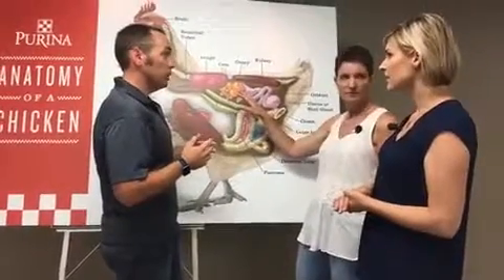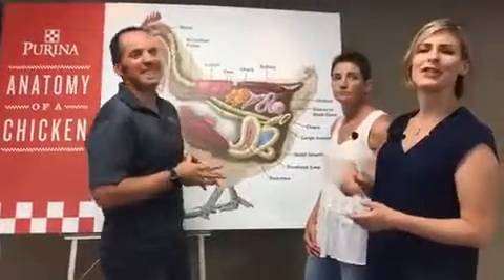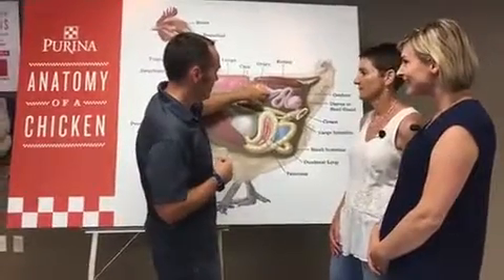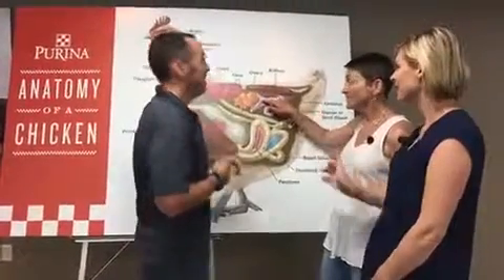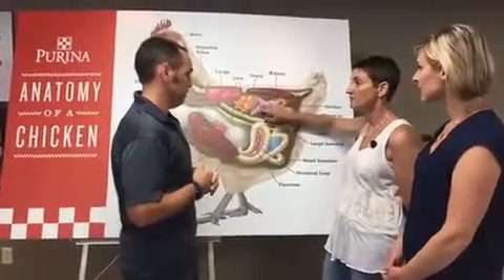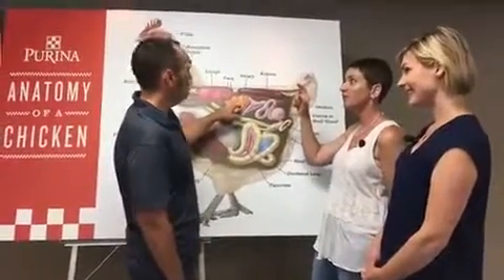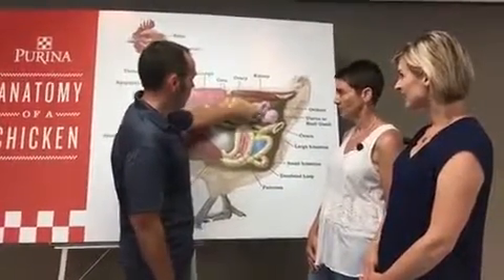Nine at a time are near maturation. So the yolk will get released and spend a few minutes here, where it gets caught by this part of the reproductive tract. If there's been a rooster in the flock, this is where it will be fertilized — this is the infundibulum. That's your Jeopardy word. If it's going to be fertilized at all, it'll happen right there, in about a 15-minute window. It passes through here and then makes its way down the oviduct.